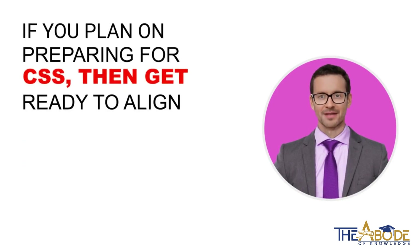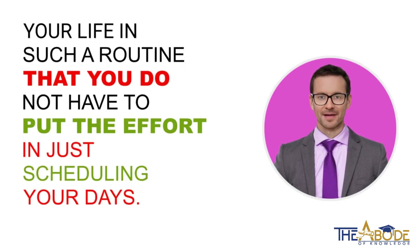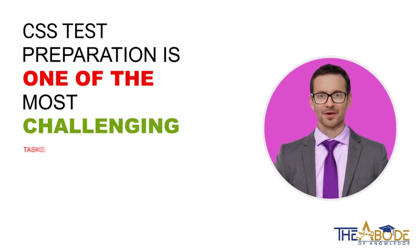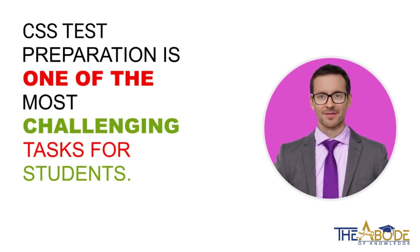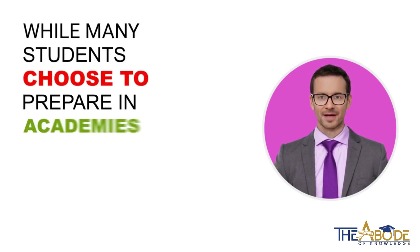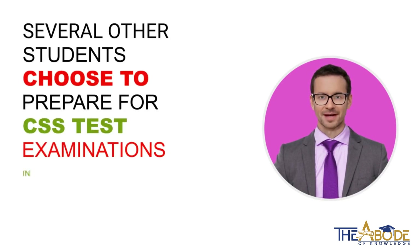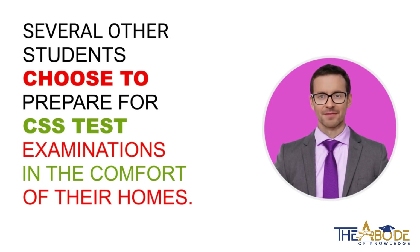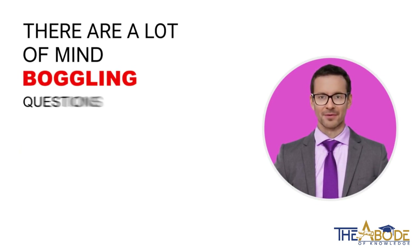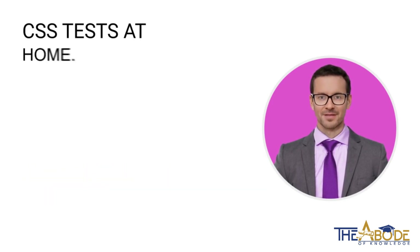If you plan on preparing for CSS, then get ready to align your life in such a routine that you do not have to put the effort in just scheduling your days. CSS test preparation is one of the most challenging tasks for students. The journey is surely not easy by any stretch of the imagination. While many students choose to prepare in academies, several other students choose to prepare for CSS test examinations in the comfort of their homes. There are a lot of mind-boggling questions that come in the minds of students while preparing for CSS tests at home.